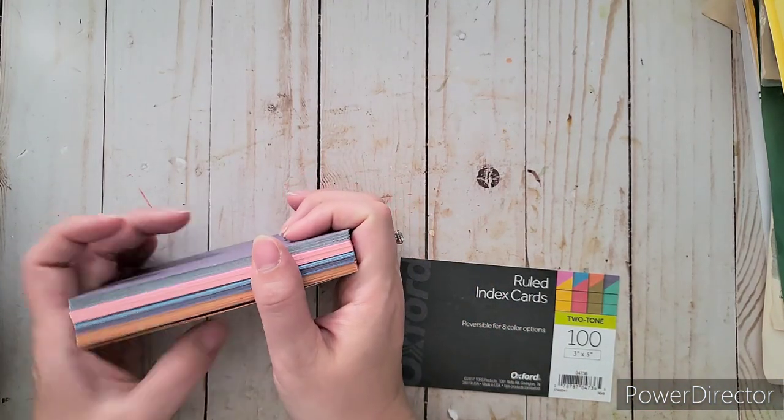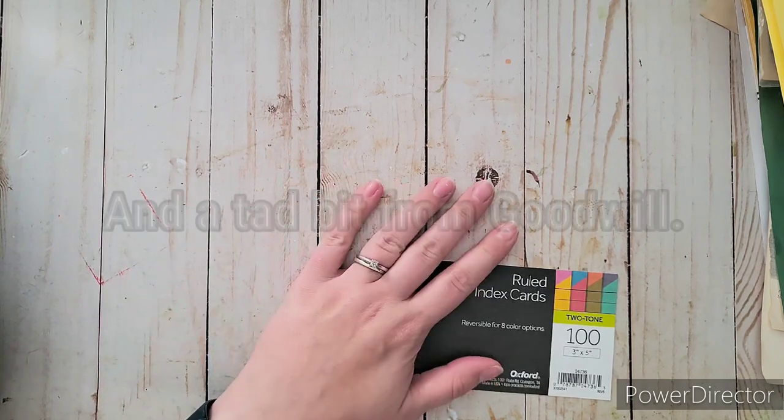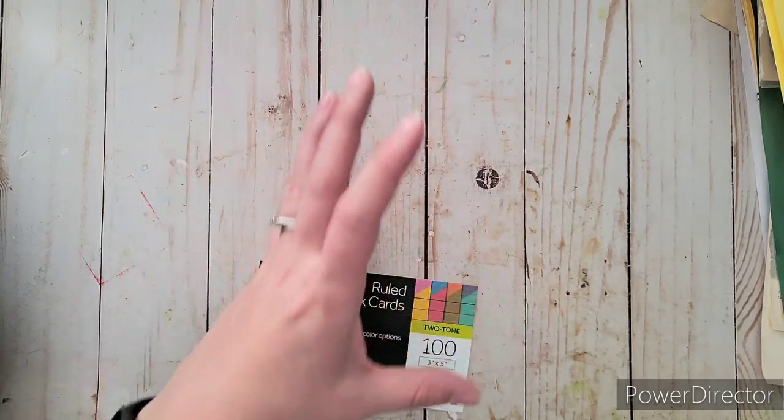Hello everybody, welcome to my channel Ashley's Treasure! Today I have a haul from Michaels and Walmart that I want to share with you.